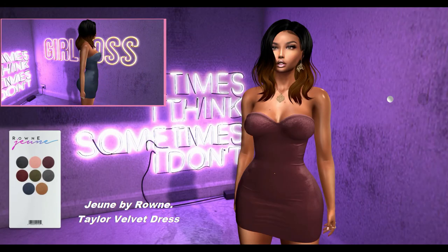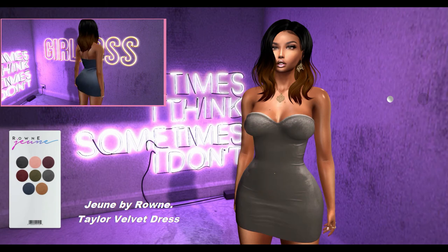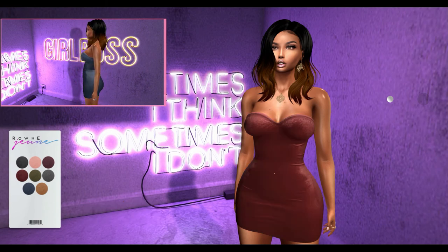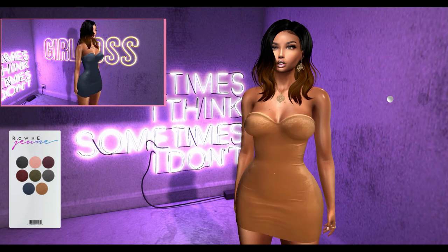Last but not least, from Joon Varun, we have the Taylor Velvet Dress. This dress can be worn by the Freya, Isis, Maitreya, and Hourglass mesh bodies. It comes in 8 color variations.